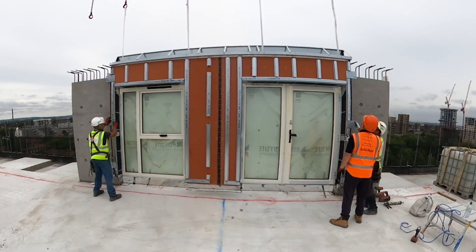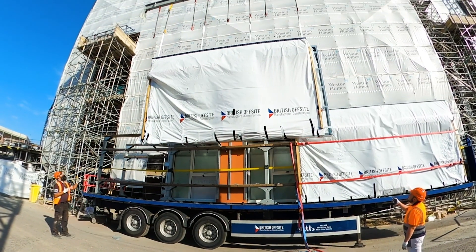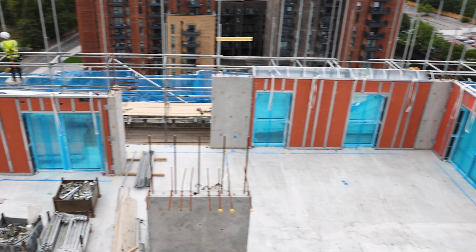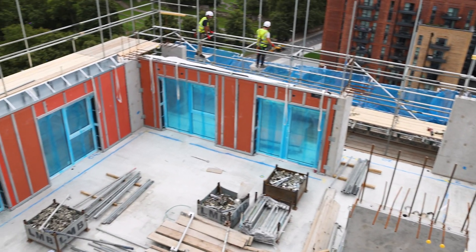UniSystem makes the delivery overall quicker because of the ability to get into the plots much, much quicker. The panel comes in complete, there's no fabrication on-site — it's all off-site including windows and we end up with a finished product straight away.